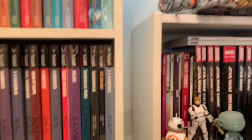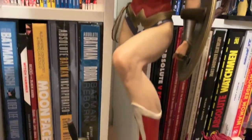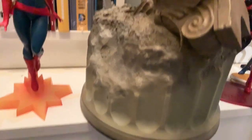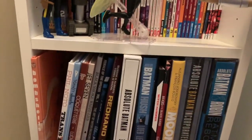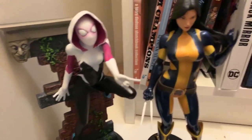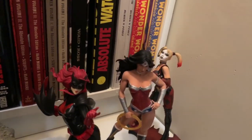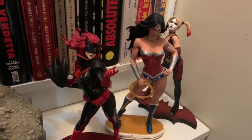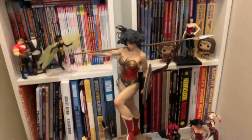Below Red Sonja is Wonder Woman — a Sideshow Wonder Woman on a big block. I'll get a shot of her from outside. There are a couple of other little statues in here: X-23, Spider-Gwen, Captain Marvel, Harley, Wonder Woman, Batwoman. Let me pull out and get a better shot of Wonder Woman — yeah, there you go.